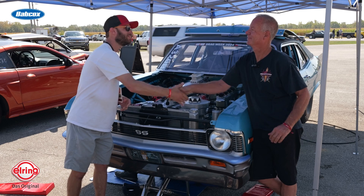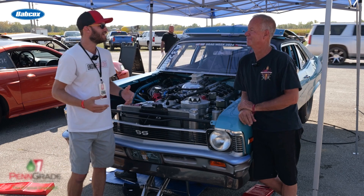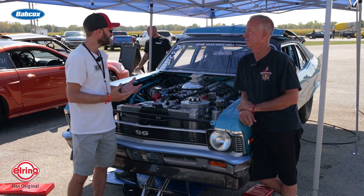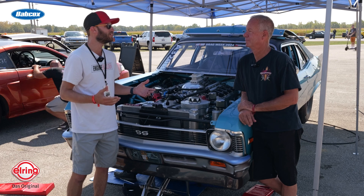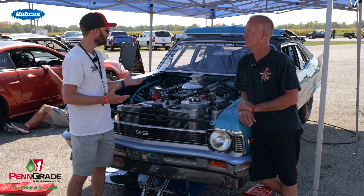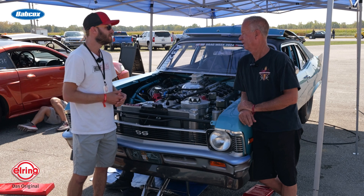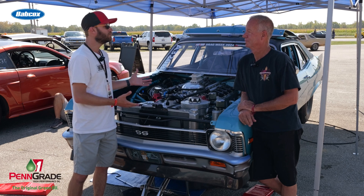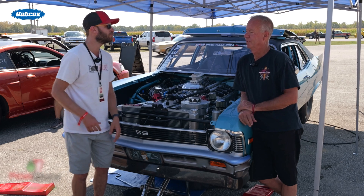Steve, great to meet you. I know it's been a busy day two here, and you just got done making a pass and you're getting the car ready to get on the street, so we appreciate a couple minutes of your time to tell us about your car and the Kazi engine. Give us a little history about the car itself — how long have you had it and what's it taken to get to the point it is right now?